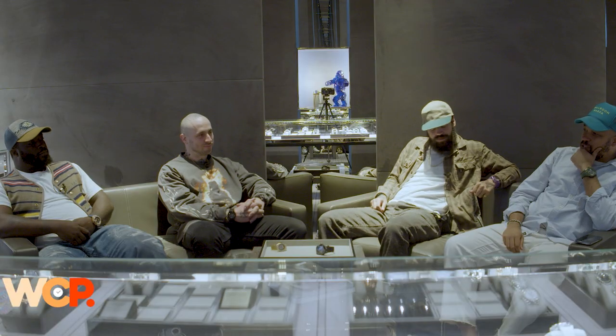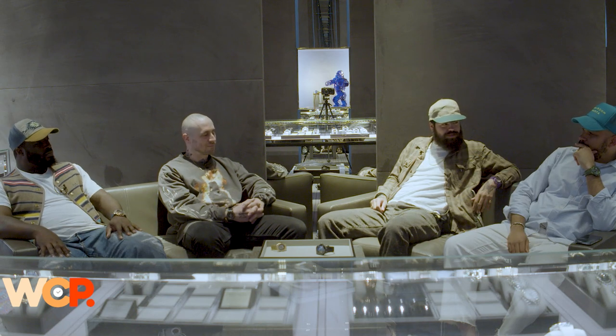Welcome back to Wrist Check Podcast episode 55 — yes, double nickel! Tonight we have a special guest and we're at a special place. We have Maxime with us from Sångbleu — welcome to the couch, sir. We're at Hublot tonight, big shout out to our friends at Hublot for welcoming us in this evening.